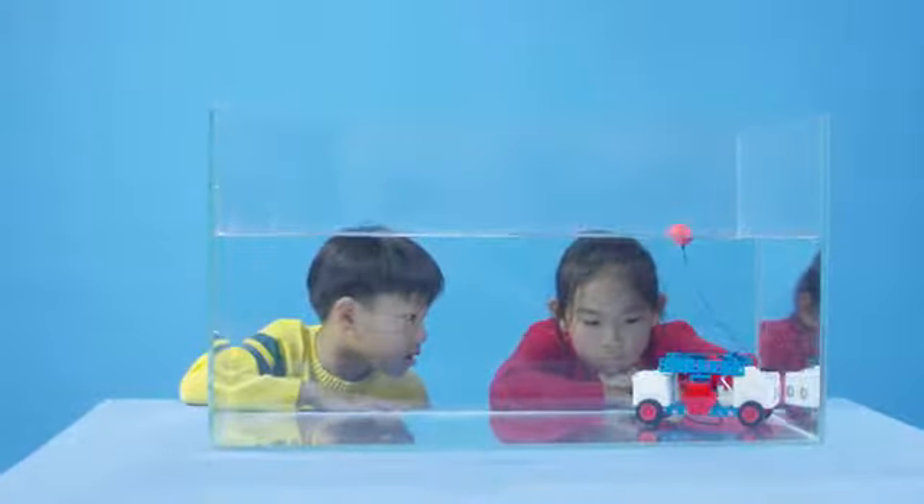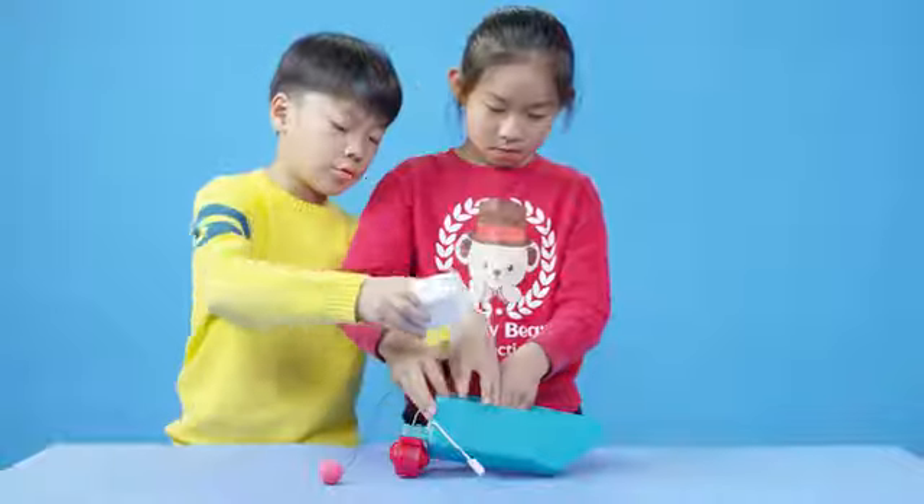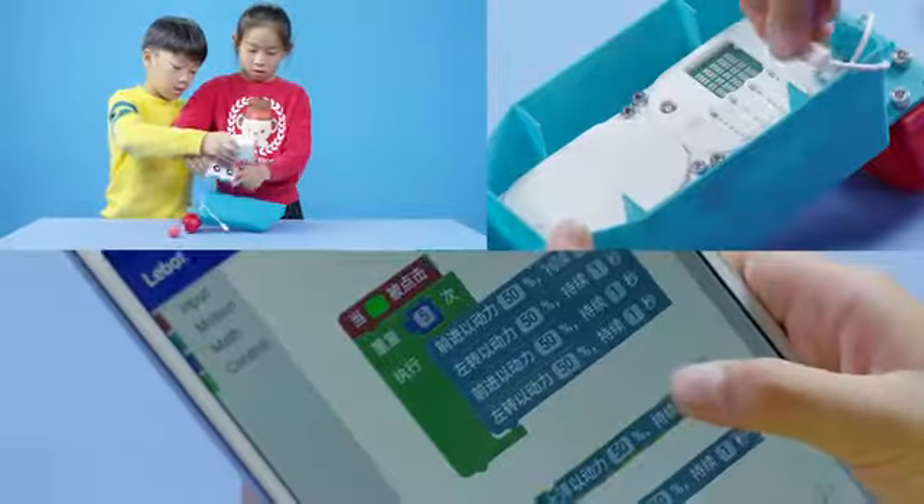LeBot has programmable jets that help him move underwater. LeBot expands your child's natural curiosity while simultaneously teaching them about mechanics, electronics, and coding.